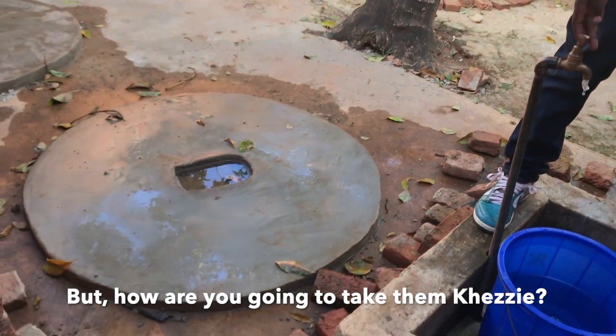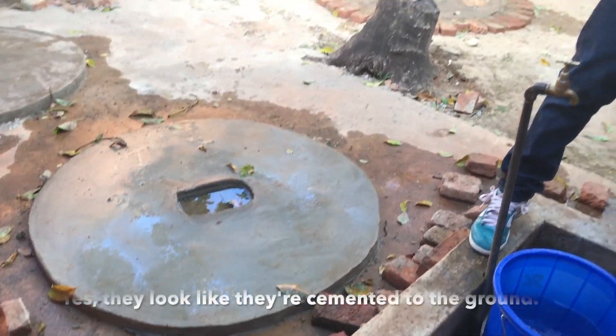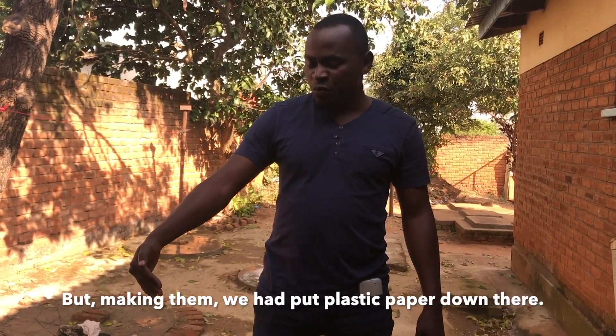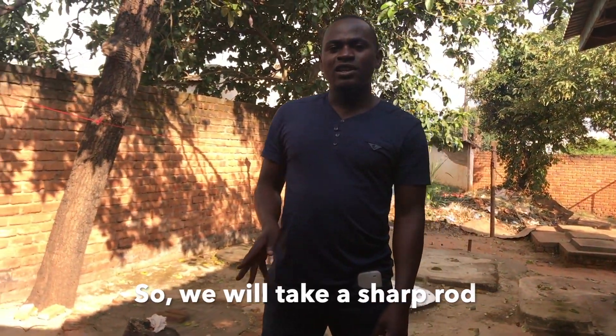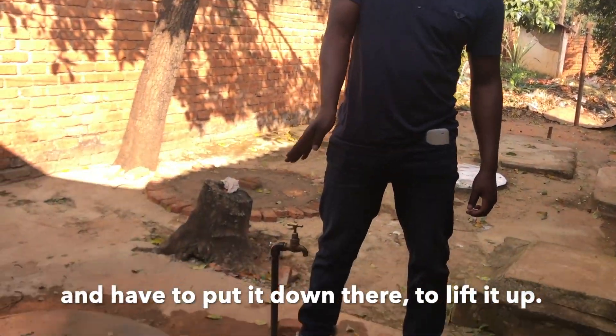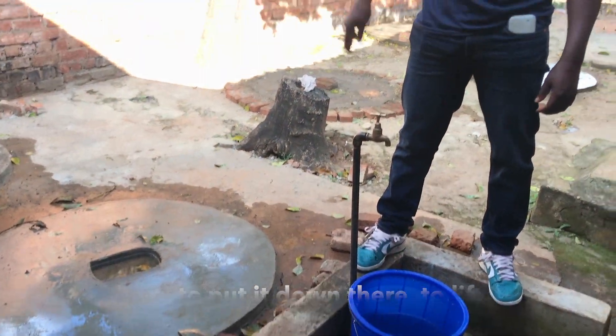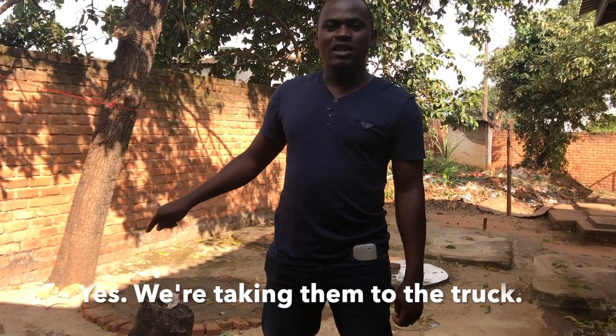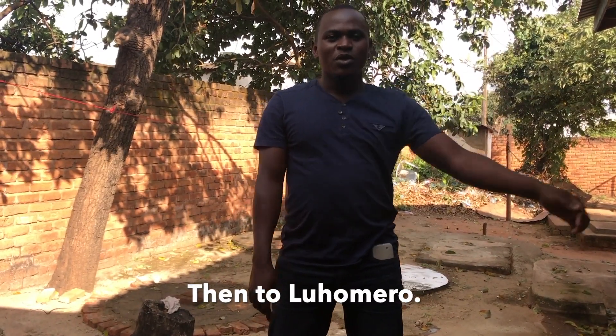But how are you going to take them, because they look like they're cemented to the ground? They look like cemented to the ground, but when making them we had to put plastic paper down there so that they would not be cemented to the ground. So you take a sharp rod, put it down there, and lift them up. Then you lift them and take them to the truck, then to the homes.